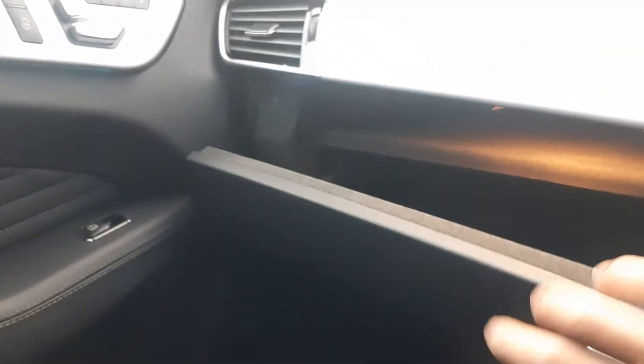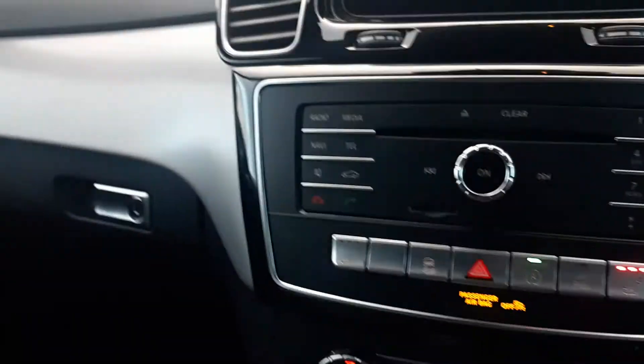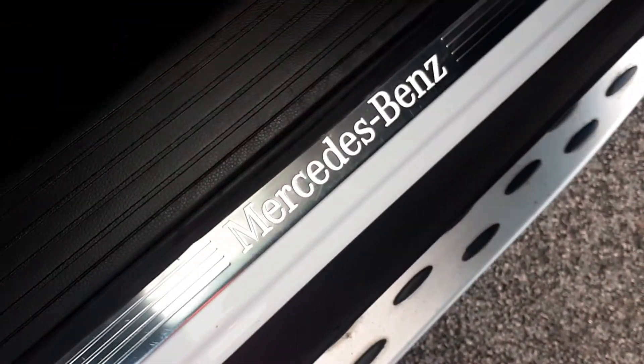Glove box here with all the book packs. The car has got two keys and full service history. There's a brushed aluminium effect dash garnish and a piano black garnish as well — very nice.